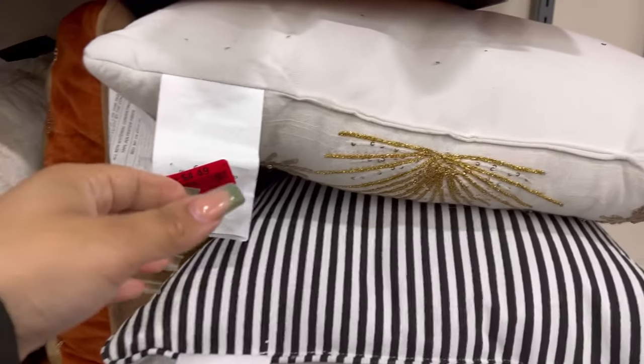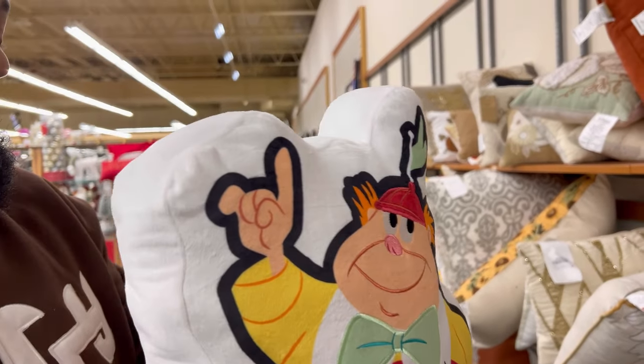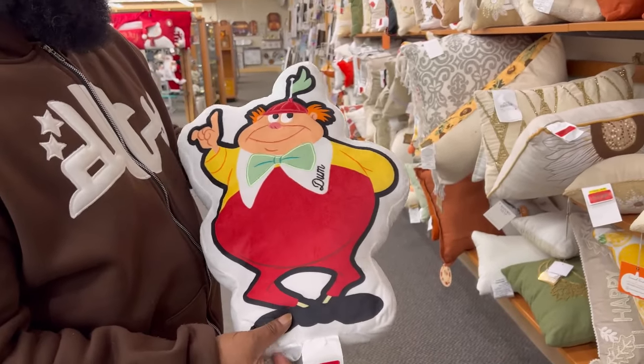All of these pillows are like four dollars. Oh, he is cute. This is off the — it's Alice in Wonderland. Yep, Alice in Wonderland, that's what I meant.